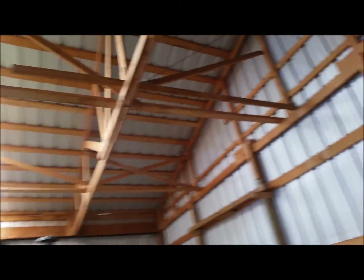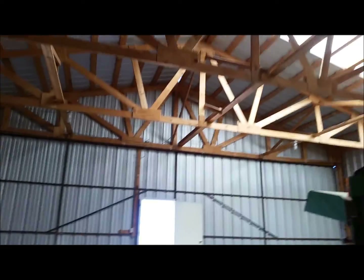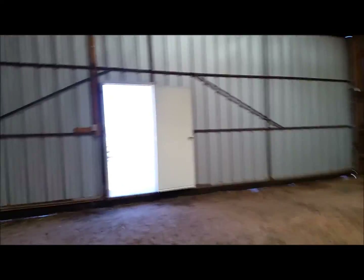The guy built it himself. It's okay, I guess. I would have preferred a steel structure building, but I didn't build it and it'll work for now.